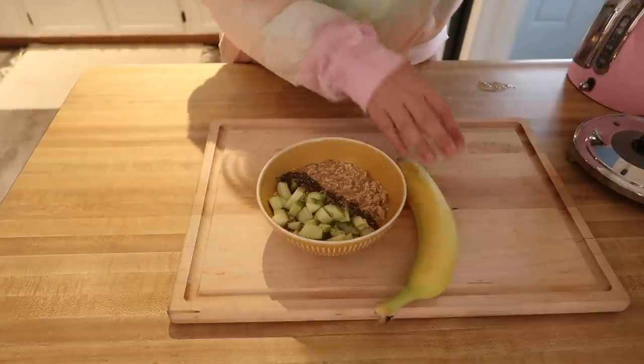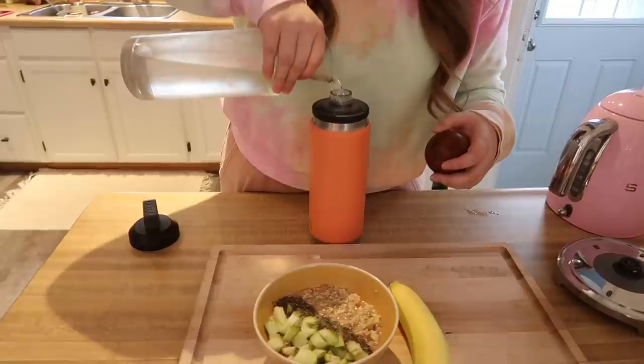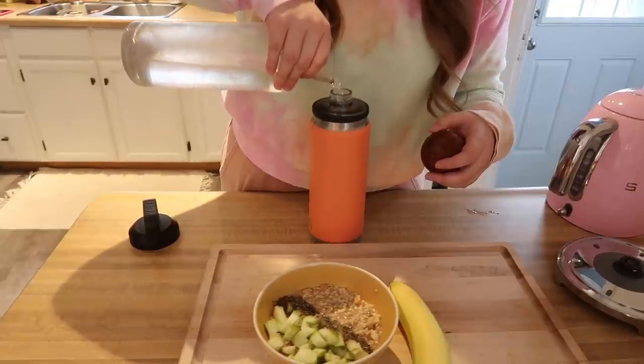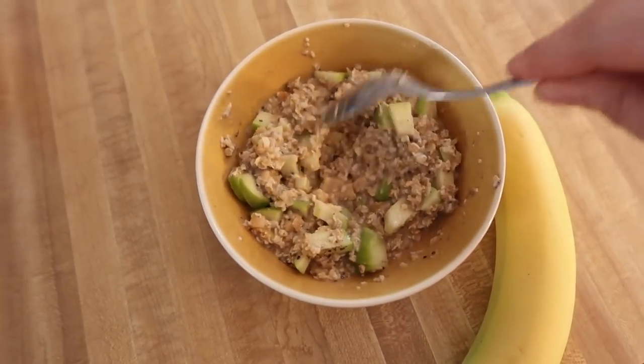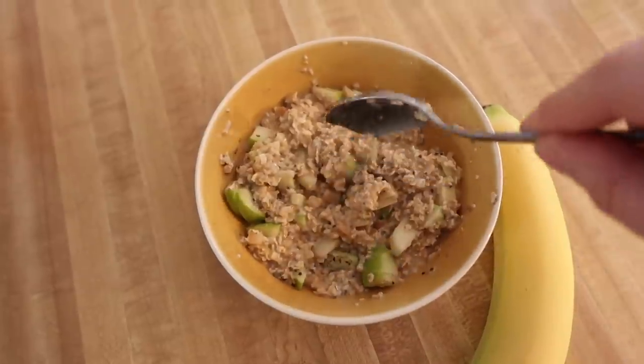Grab a banana. I keep my tap water in the fridge — I'll strive to drink this throughout the day, sometimes I completely forget. This is what it looks like all mixed together. It's not as darling looking, but the real apples give it some good crunch. After I'm done eating, and only after I'm done eating, I'll take my vitamins. I don't do it before because on an empty stomach it's no bueno — I have to do it after I've eaten.